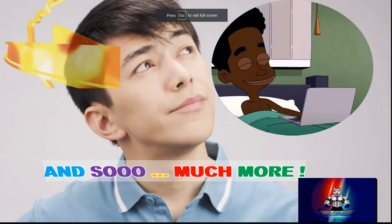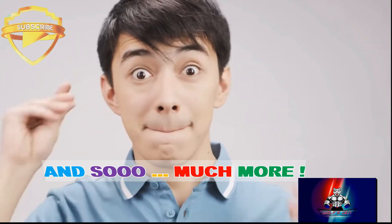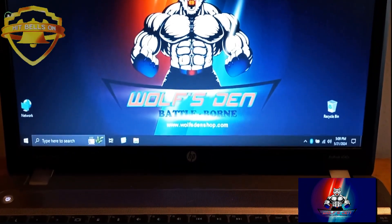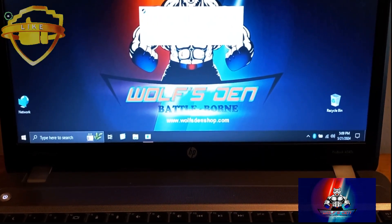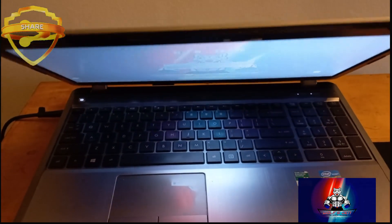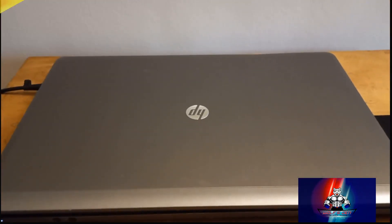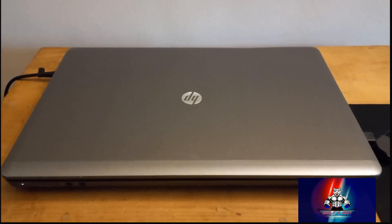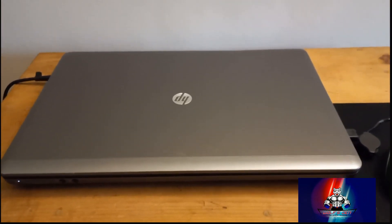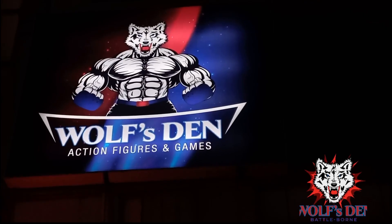And so much more. Available now at Wolf's Den Shop.